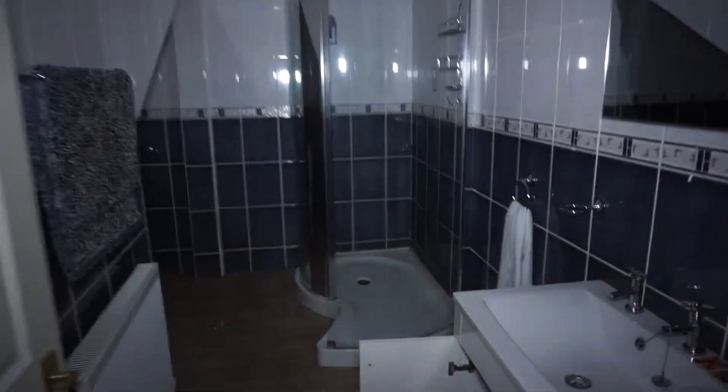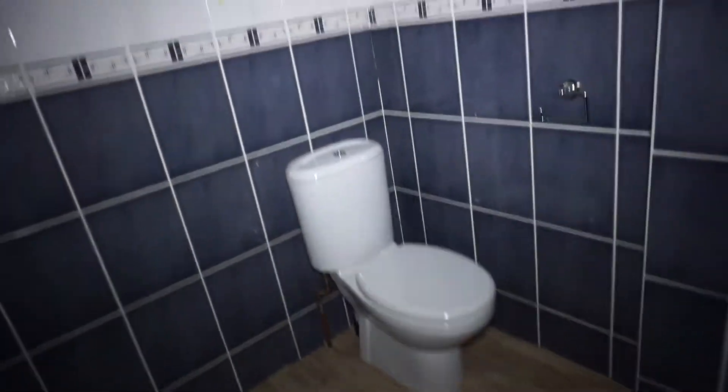The ceilings in this area are really tall, which makes it quite creepy. Oh my god, this bathroom is actually nicer than my one at home - I'm not even joking. It's way nicer in there.